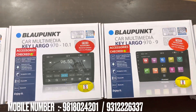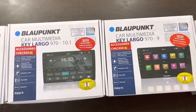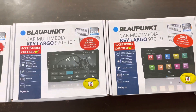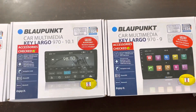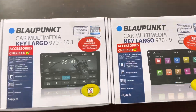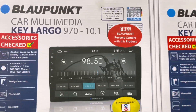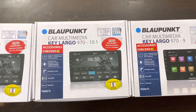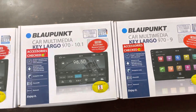Hello friends, this is Cyber International, Bali Nagar. Today I have brought the Blue Punk Key Largo 970 which comes in two variants — first is the 10 inches variant and second is the 9 inches variant. The features of both stereos are the same; the only difference is in the size.